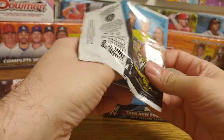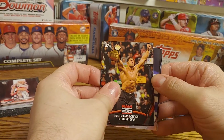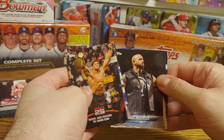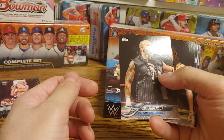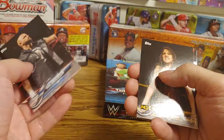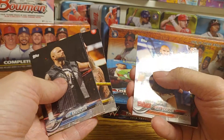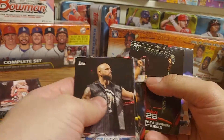Hansen, Dakota Kai NXT, Bray Wyatt, and Bayley. Last pack — hopefully the auto is in here. Usually the third card has been bronze, so that's what I'm going with. Carl Anderson, Nikki Cross, Scott Dawson, Batista gives Evolution the thumbs down, and the Higher Power.